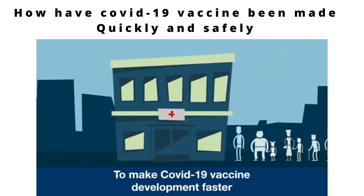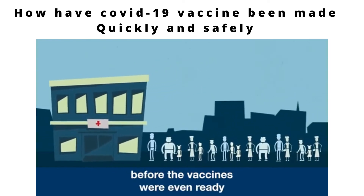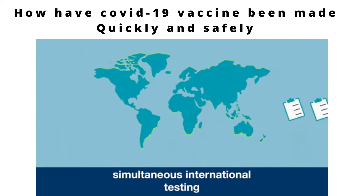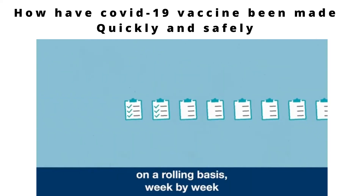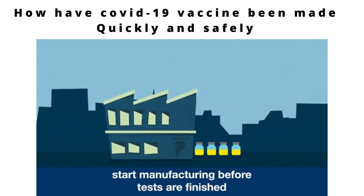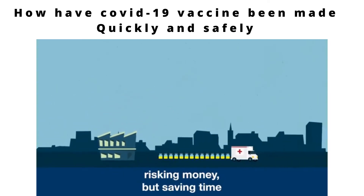To make COVID-19 vaccine development faster, people signed up for trials before the vaccines were even ready. Global collaboration has led to simultaneous international testing. Regulators have been checking results on a rolling basis, week by week. And money has been made available to start manufacturing before tests are finished, risking money but saving time.